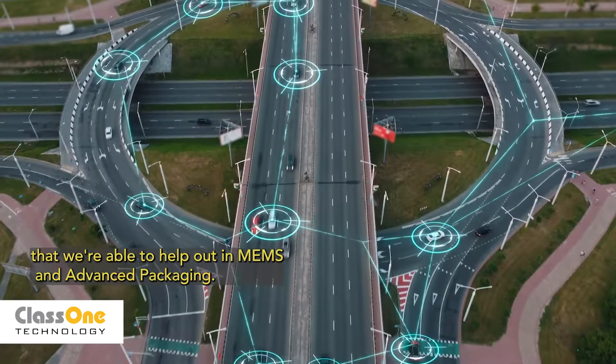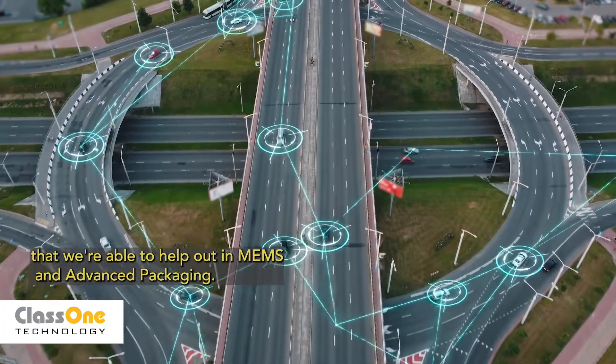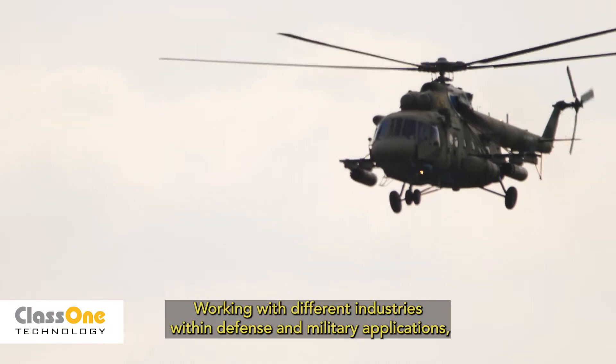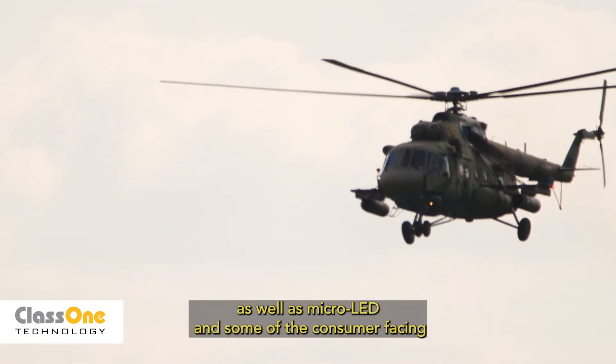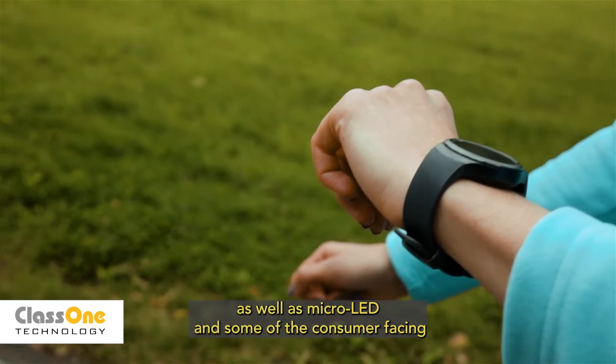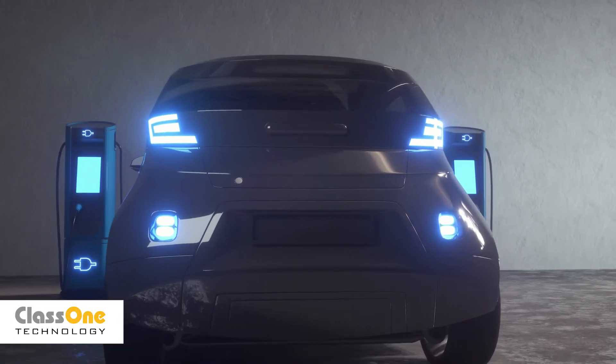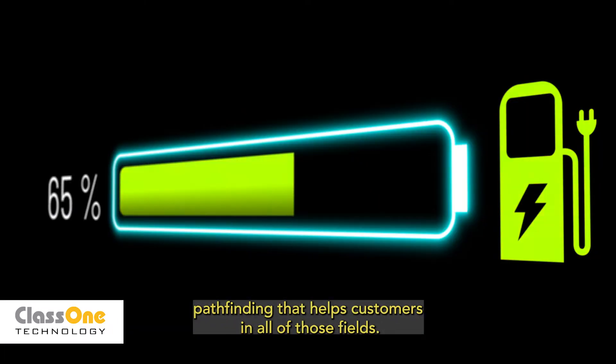The TDC serves quite a few industries — MEMS and advanced packaging, working with different industries within defense and military applications, as well as micro LED and consumer-facing applications, where we're working on projects and process pathfinding that helps customers in all of those fields.